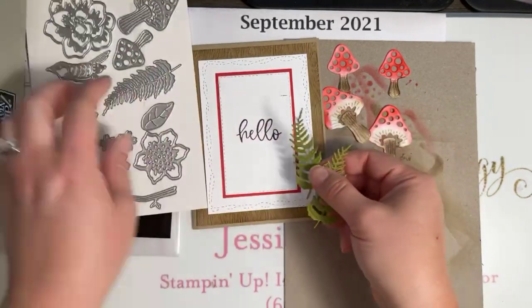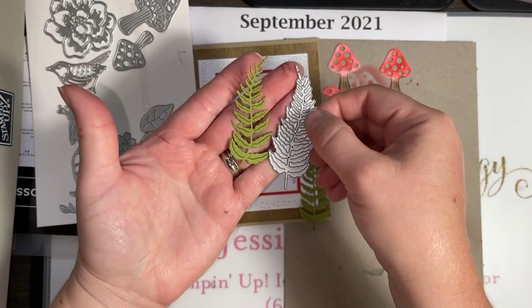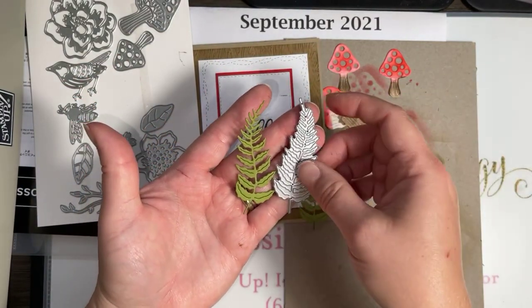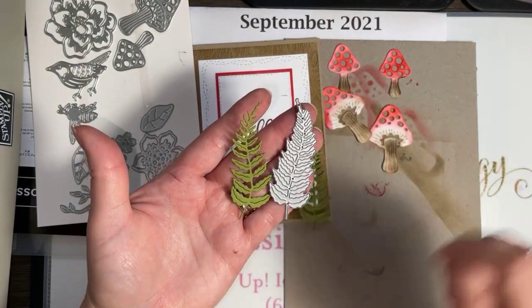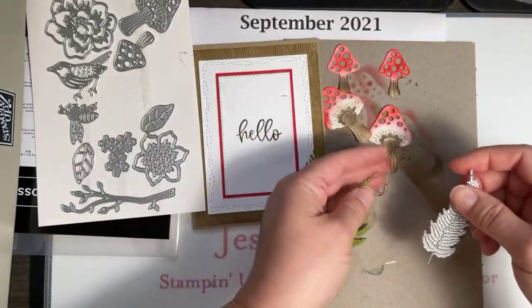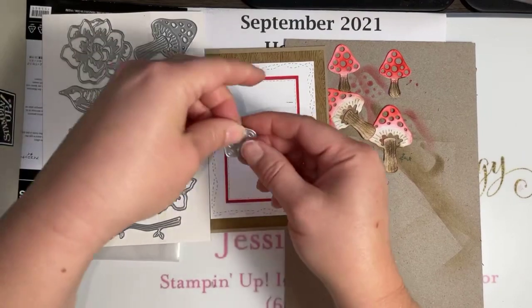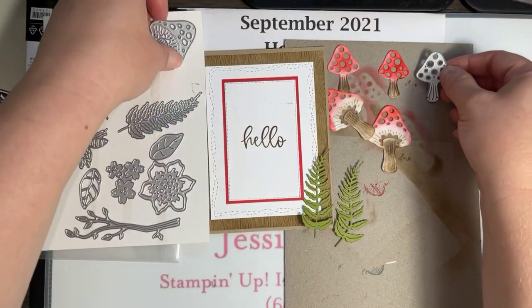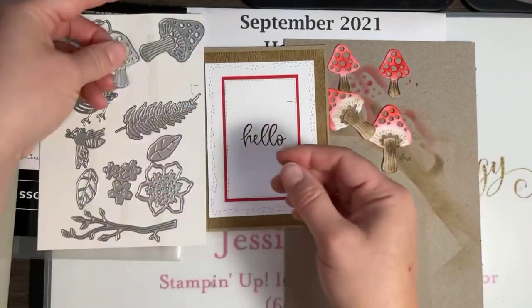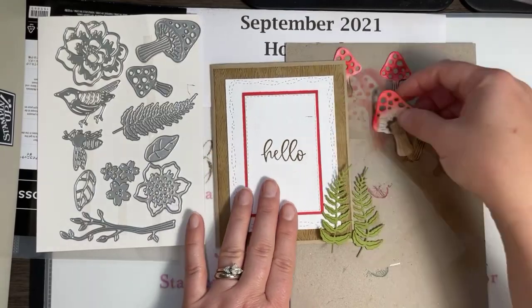I die-cut a couple of the ferns — they cut out really smooth. I just used Old Olive cardstock and my stamp-and-cut-and-emboss machine. I didn't have to do multiple passes or anything; they just cut out really nice and smooth. I used the mushrooms too — the small one and the large one. I love it when they have that embossing detail on there as well. This is a really great set with 11 dies on there — pretty incredible.